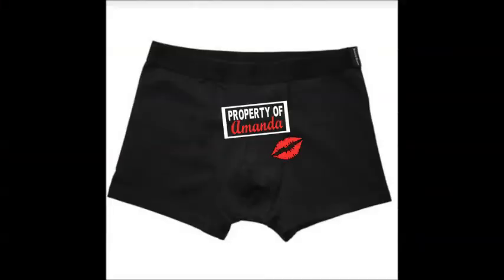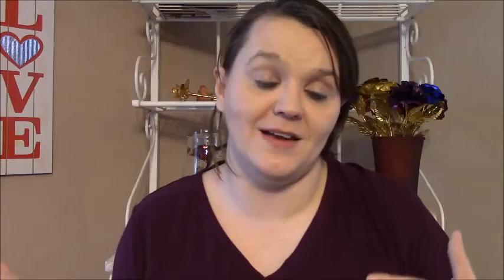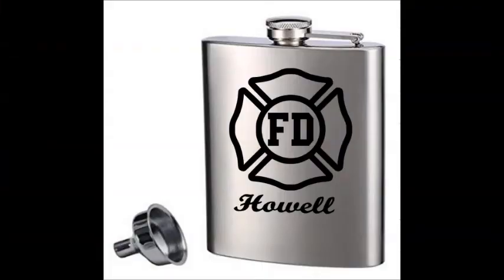One of the things that I start very early in January is gearing up for Valentine's Day. Valentine's Day is of course the middle of February, but it goes by really fast, so I like to get some of those pre-orders really rolling in. This year I'm offering underwear, glass etched mugs, and flasks and a few other little things like that.